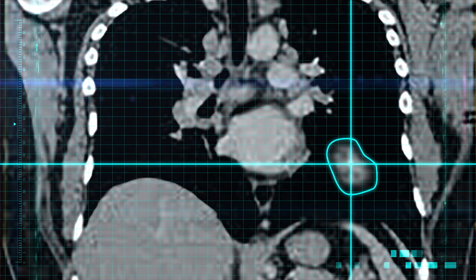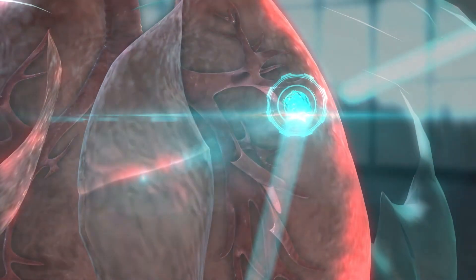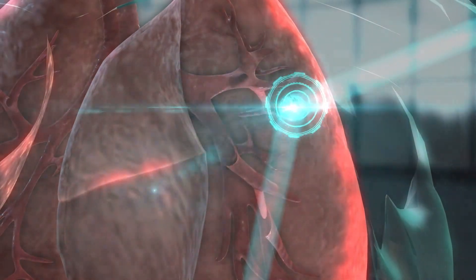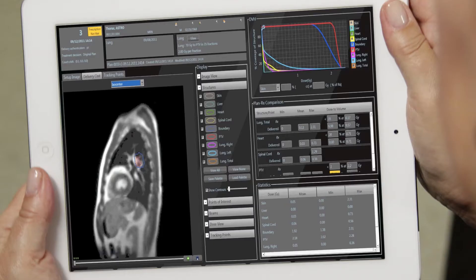It helps us push the envelope. If we know that a critical structure we're concerned about can be kept outside of the beam because we know exactly where it is in real time, then all of a sudden we can treat the area we want to treat to a higher dose. We can treat it more intensely, more safely, and more effectively.